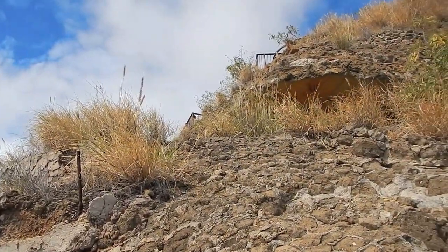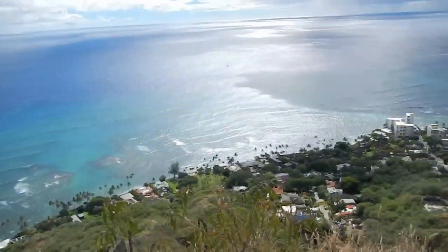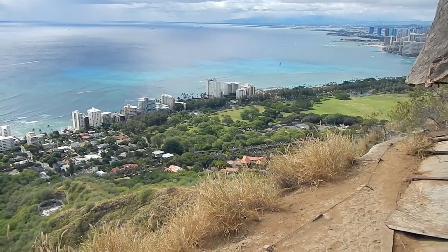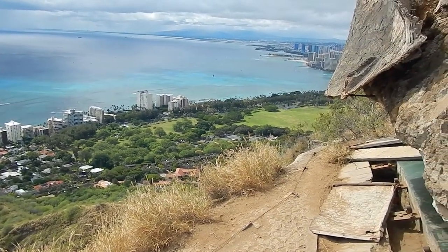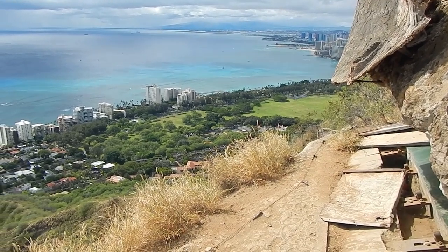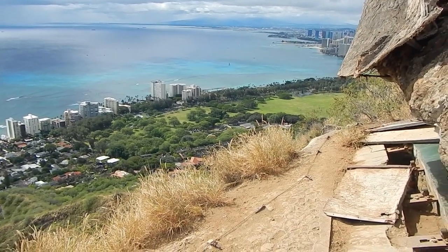Really climbing up here, almost to the top of Diamond Head — right up there, one more flight of stairs. But you can see from here where we've been; we were down there, you can see the Natatorium, the World War I Natatorium, and we were right down there just to the right of that, sitting by the trees. And there's the aquarium.